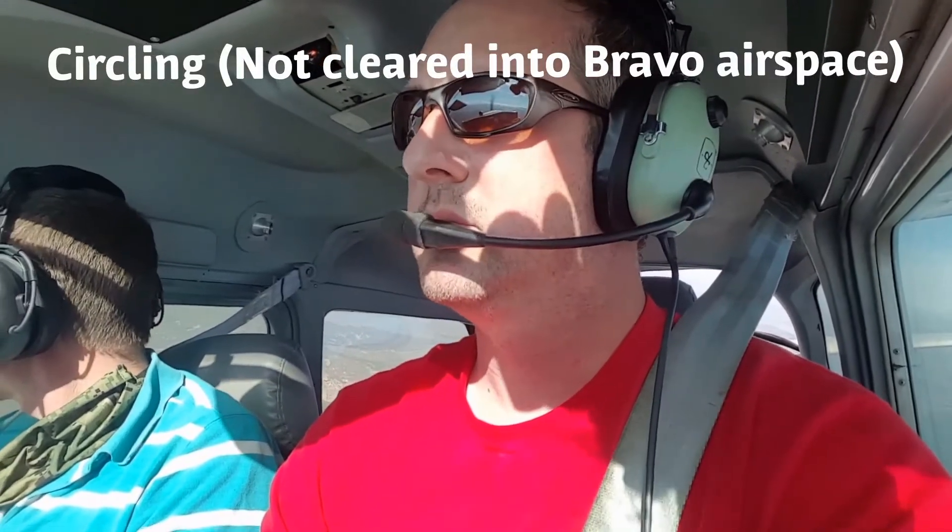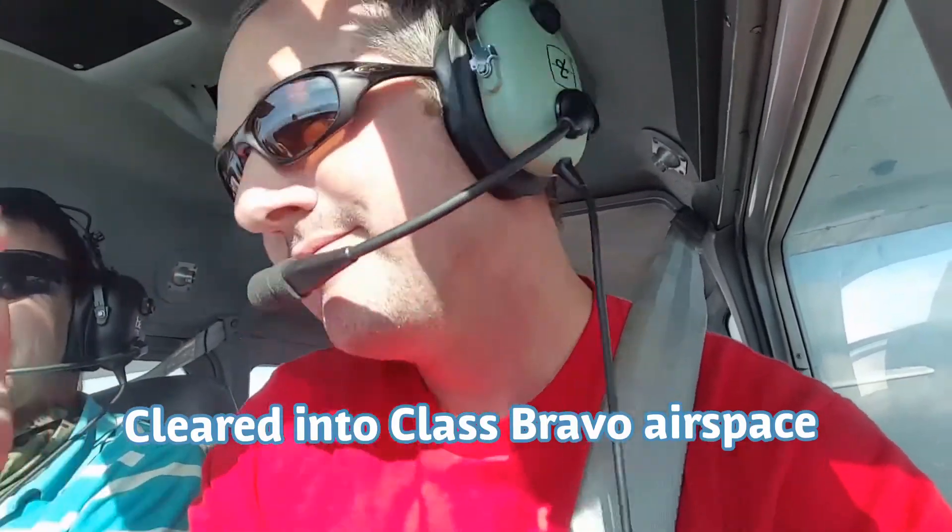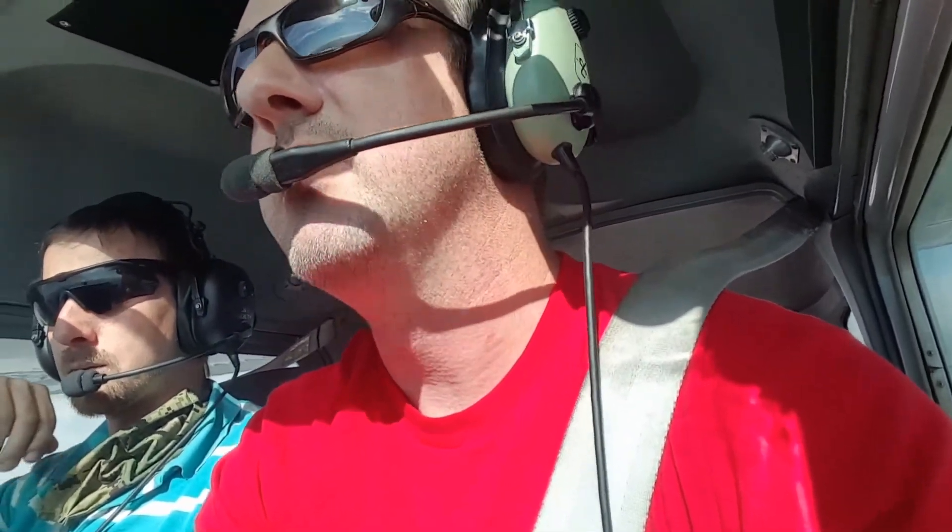Alright, I'm going to give us a circle. We're going to go ahead and start a circle here because we haven't been cleared yet. I don't really think you need a Bravo clearance, but if it makes you feel happy, you're cleared in the Bravo airspace. Okay, cleared in the Bravo airspace. Appreciate it, sir. 87 Victor.